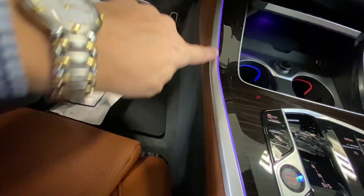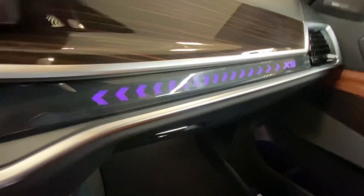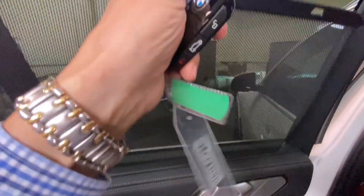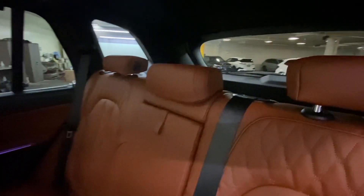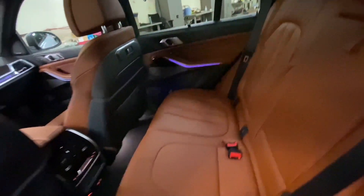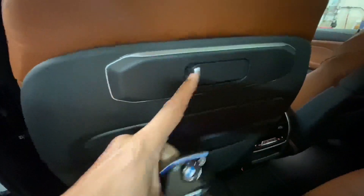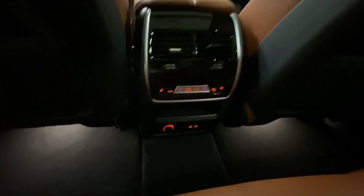You can change the interior ambient lights to different colors. I chose the purple one, but you can change it to anything you want. The X5 badge lighting has changed to purple as well. There's also a sunshade that goes up. At the back, we have rear climate control for passengers in the back seat.